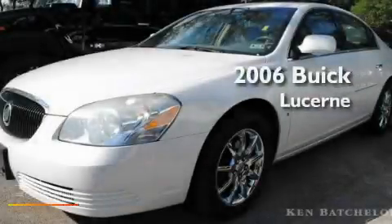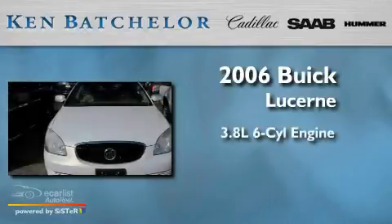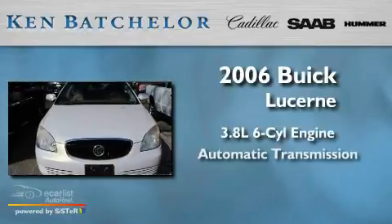Ken Batchelor, obsessed with service for over 30 years. This is a 2006 Buick Lucerne. It has a 3.8 liter 6-cylinder engine and an automatic transmission.